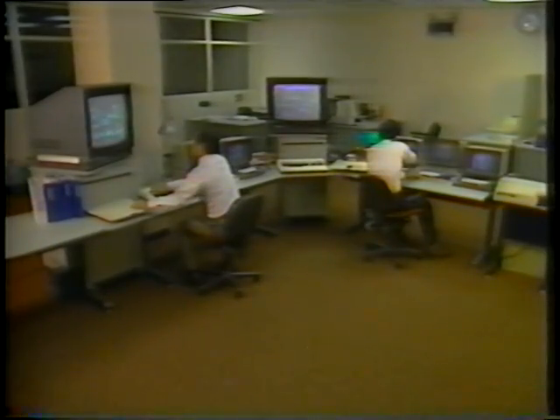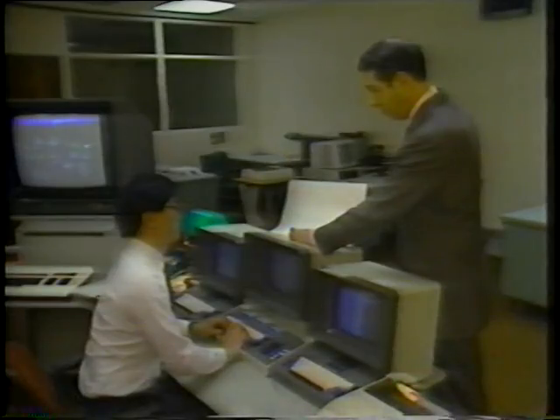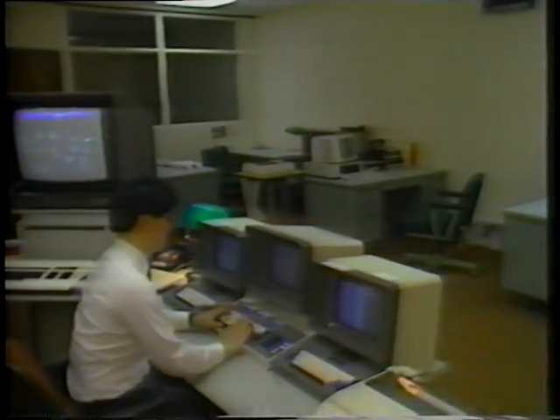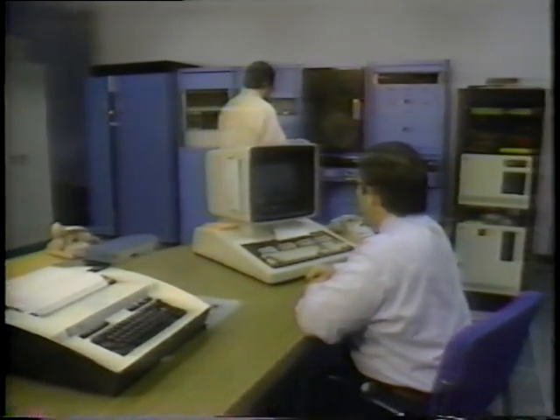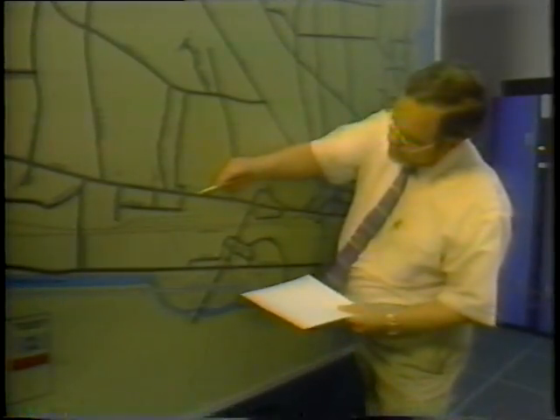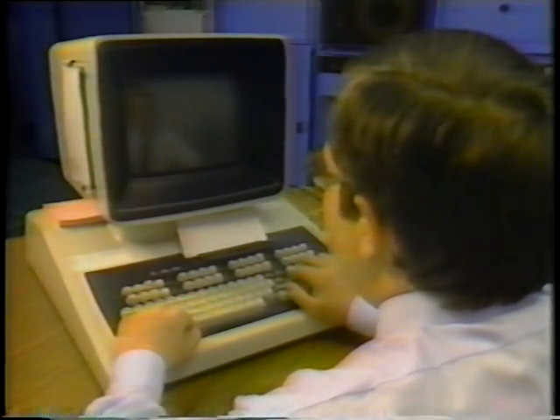In computerized signal systems, detectors at intersections register current traffic information and feed it back almost instantaneously to a control center. Here, the information is quickly analyzed by the computer and appropriate new timing instructions are transmitted to the field in rapid response to changing traffic demands. The control center is the command post for the computerized traffic signal system — the point where timely information about system performance comes in, where operators are alerted to signal failures and other problems, and where steps for remedial action are taken.